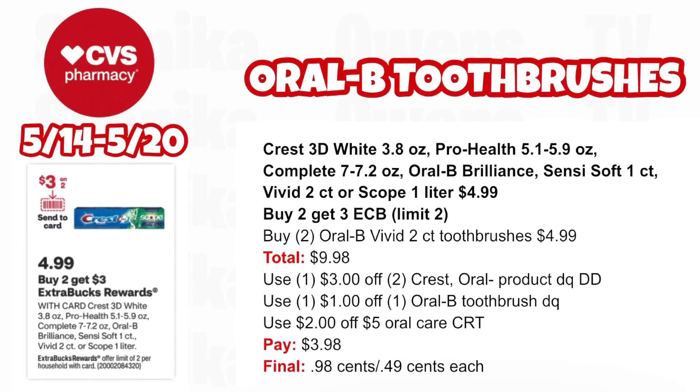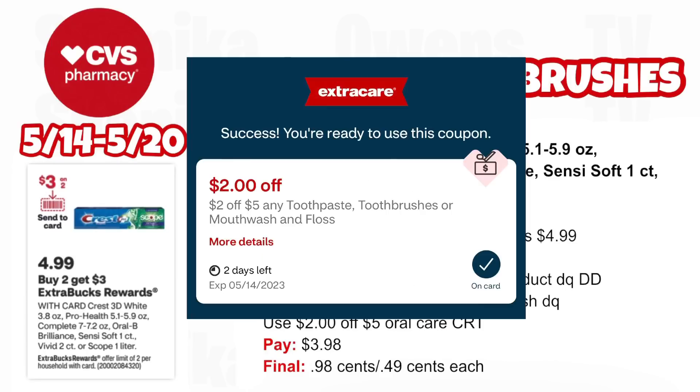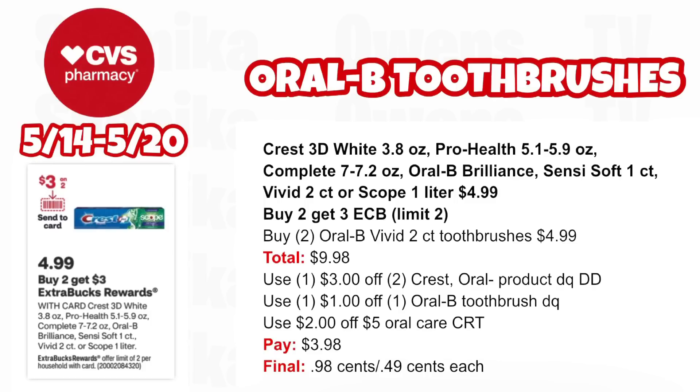We also have Oral-B toothbrushes — picking up two brushes in this scenario. The Crest 3D White, Pro Health, Complete, Brilliance, Vivid 2-count, and Scope are all $4.99 and buy two, get a $3 ECB, limit two. Pick up two Oral-B Vivid 2-count brushes at $4.99, both totaling $9.98. Per the ad, we get a $3 off two Crest/Oral-B product digital coupon that double dips with the $1 off one Oral-B toothbrush digital. Use the $2 off $5 oral care CRT from CVS via email — you'll pay $3.98, getting back $3 for buying two, making $0.98 for both or $0.49 each.